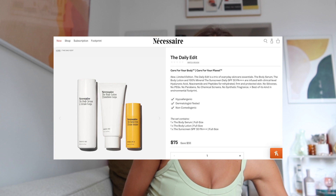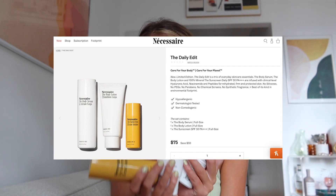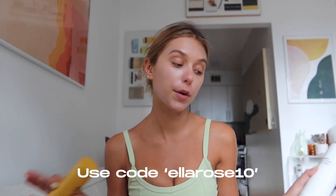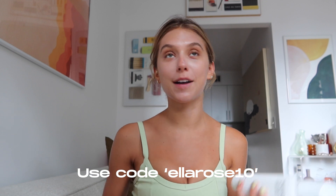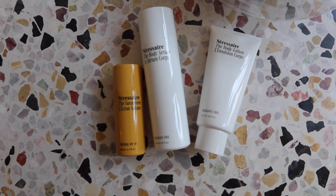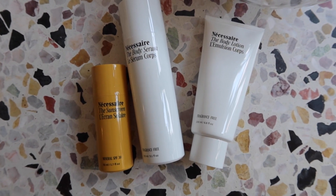They're selling these three products as a set called the Daily Edit on their website. Save thirty dollars if you buy them as a set, and you can also get ten percent off with code ELLAROSE10 — I'll link it all in the description. It's just a brand I come back to again and again, and I promise you guys will like their products if you try them. I've never met someone who didn't like them.